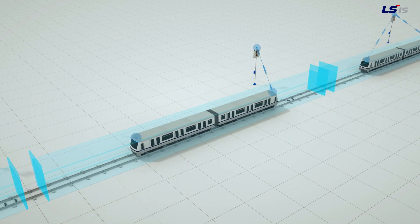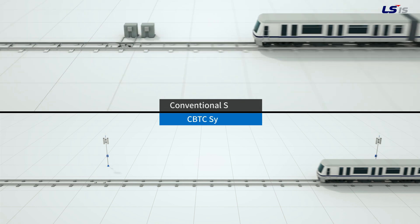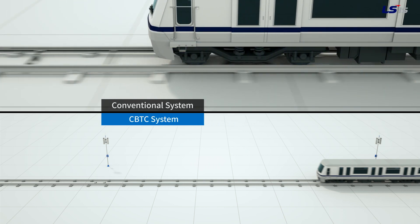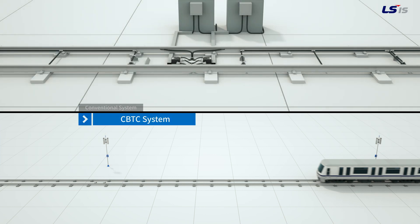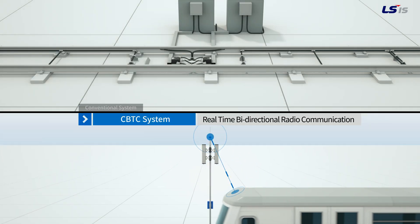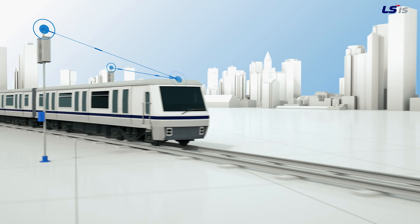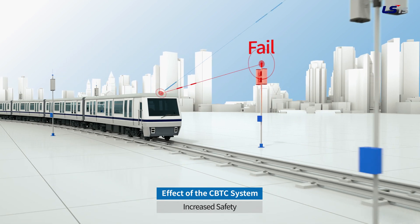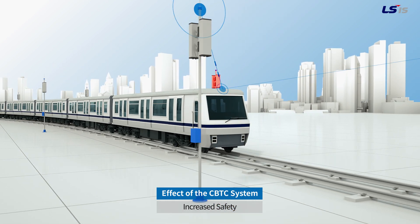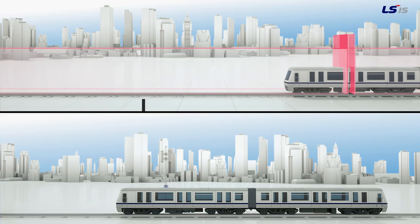Shall we compare this to the conventional system? The conventional system uses unidirectional transmissions which cannot calculate the exact location of the train on the track. While the CBTC system is able to transmit mass data through radio communication in real time. Hence, the CBTC system can detect exact train locations at all times and has improved safety due to the shorter response frame in emergency situations.